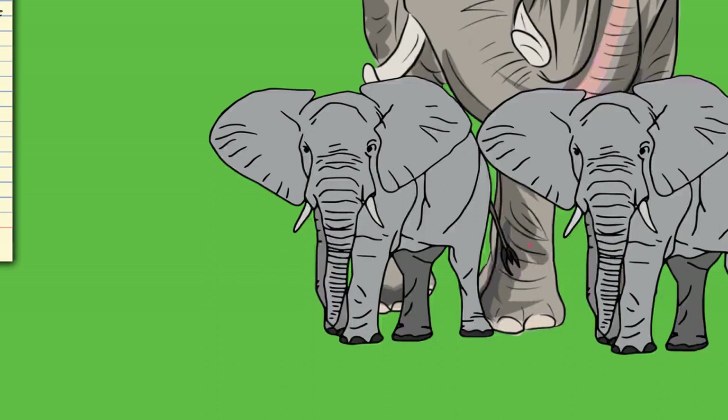African elephants have two finger-like extensions at the tip of the trunk for plucking small food; the Asian elephant has only one and relies more on wrapping around food items, but has better motor coordination. The trunk's extreme flexibility allows it to forage and wrestle other elephants. It is powerful enough to lift up to 350 kilograms (770 pounds) but also has the precision to crack a peanut shell without breaking the seed. An elephant can reach items up to 7 meters (23 feet) high.